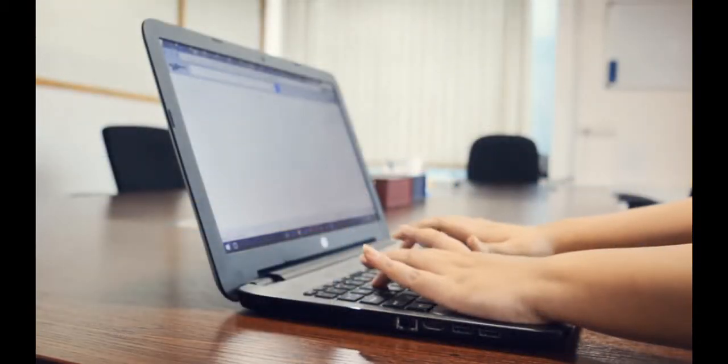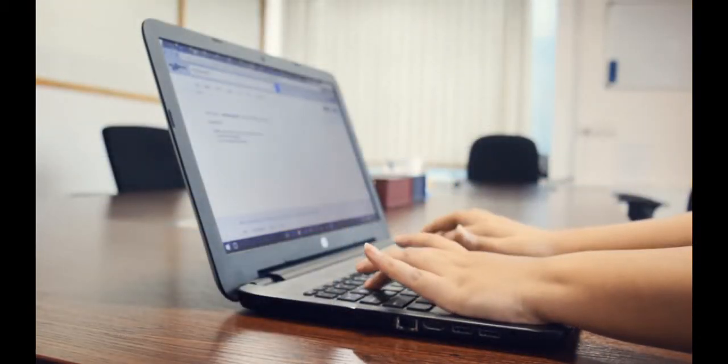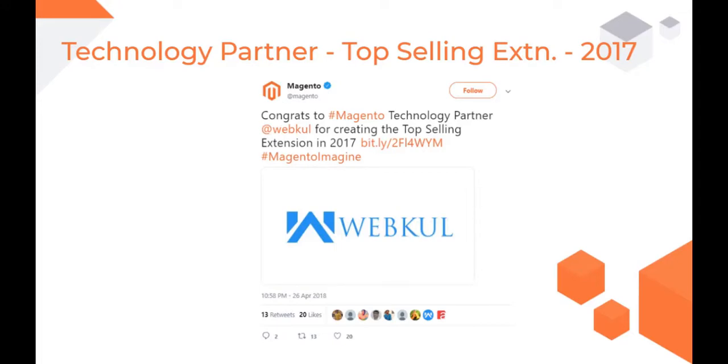Now let's see what different awards we have received from Magento for the various technologies we have created and worked upon. We have received a lot of awards and recognitions from Magento. The very first recognition we received was for the top selling extension, which we received from Magento for our extensions in 2017.